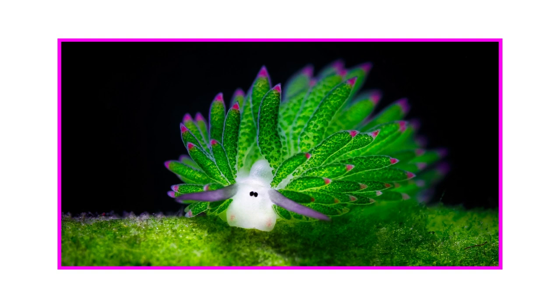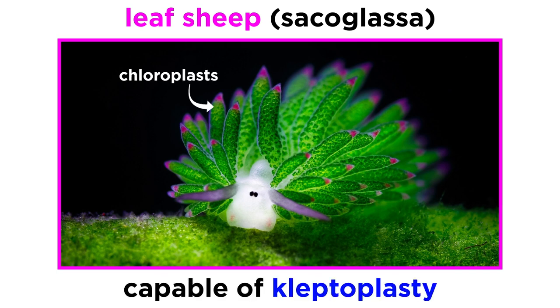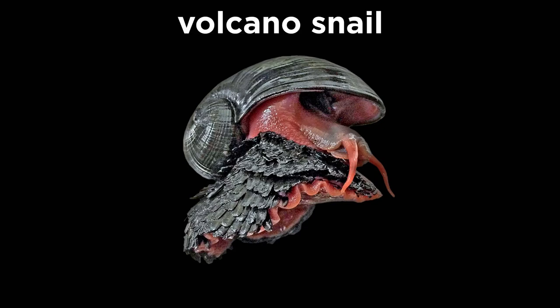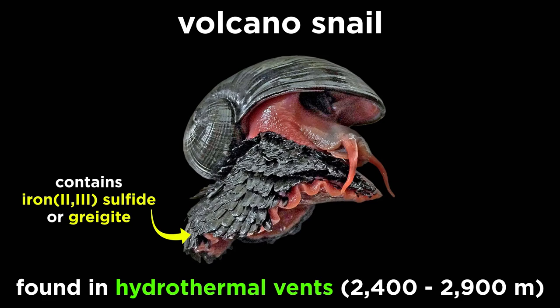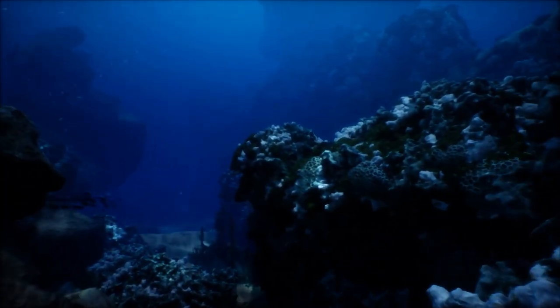But gastropod feeding strategies get weirder still. The adorable leaf sheep is a species of Sacoglossa, or solar-powered sea slug, that is capable of kleptoplasty, where the sea slug retains the chloroplasts from the algae they feed on, thereby enabling the animal to indirectly perform photosynthesis. However, the Sacoglossa aren't the only symbiotrophic gastropod. The scaly-foot gastropod, or volcano snail, is a species of deep-sea hydrothermal vent snail found at depths of about 2,400 to 2,900 meters. It is the only known animal to use iron sulfide, or greigite, in its skeleton. When it settles as an adult, it obtains all of its nutrition from the chemoautotrophy of the endosymbiotic bacteria that live within its body, using no other mechanism for feeding.